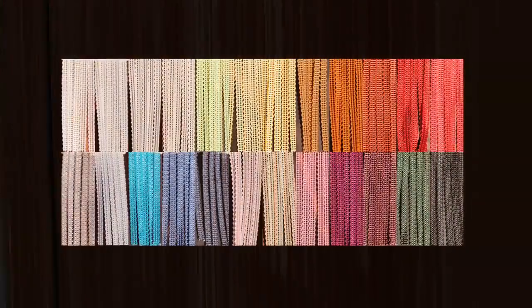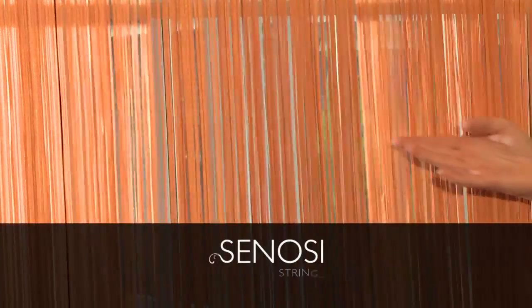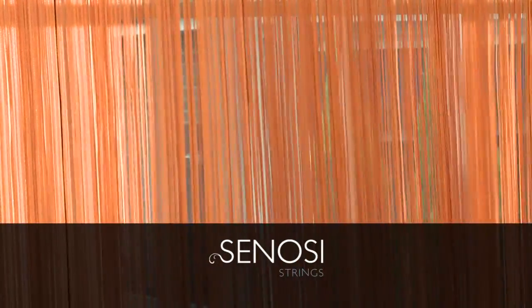Combining practicality and elegance with easy-to-clean louvers and stunning colourways, Senosi strings are guaranteed to bring drama and elegance into your home.